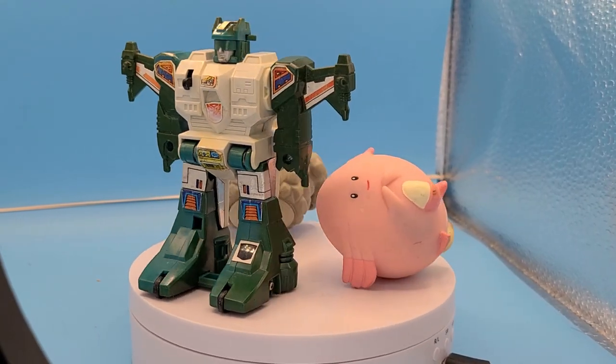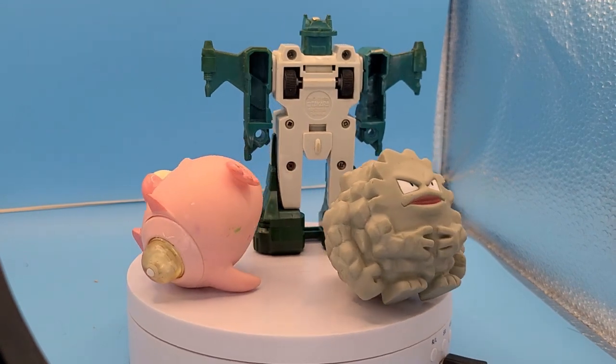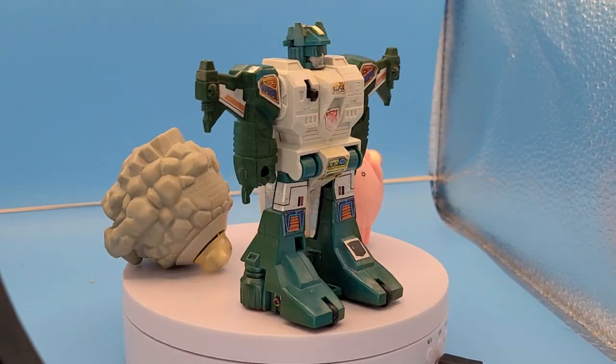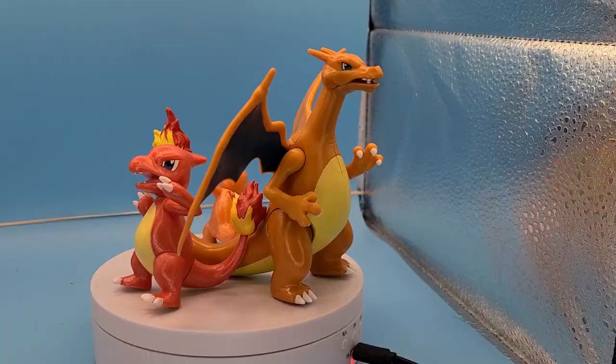Welcome back to Gen X Toy Box's Weekend Wrap Up. This weekend I hit Ollie's, I hit Walmart, I went to my buddy Jason's shop over at Rad's Pop Shop in Goldsboro, and I also hit Hidden Temple Toys.